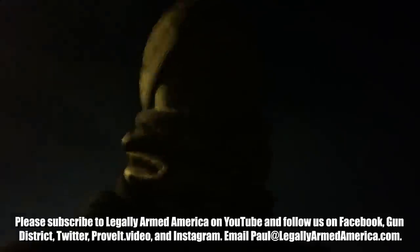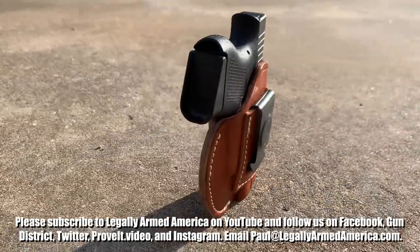Super holster — I'm really liking this thing by 1791.